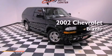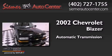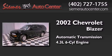This is a 2002 Chevrolet Blazer. This crossover has an automatic transmission and a 4.3-liter V6.